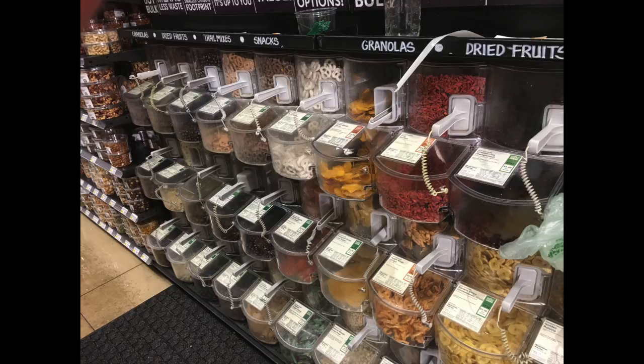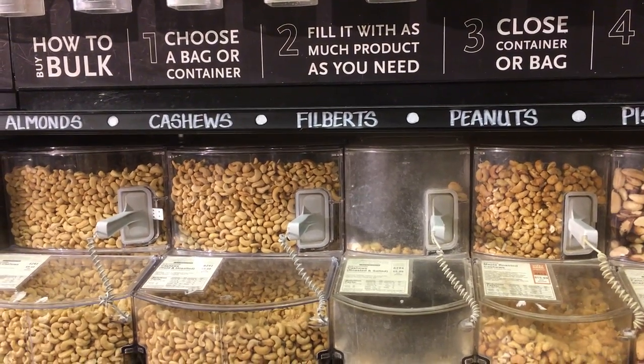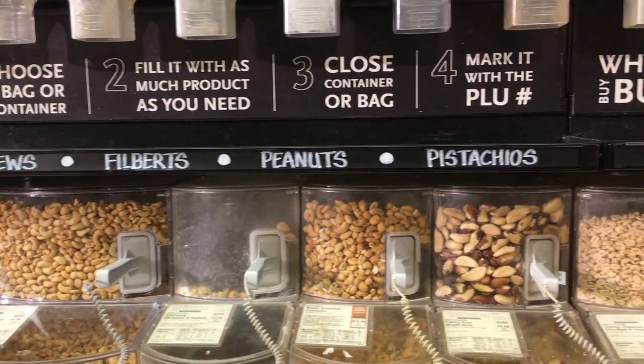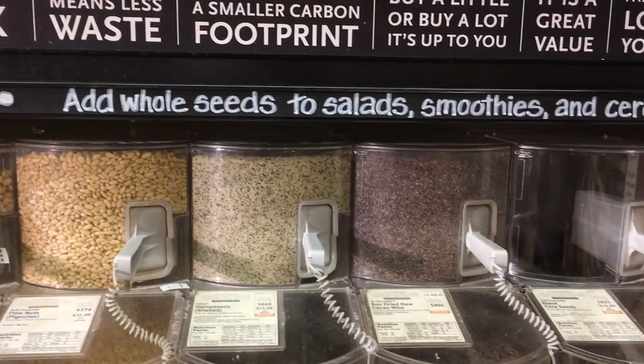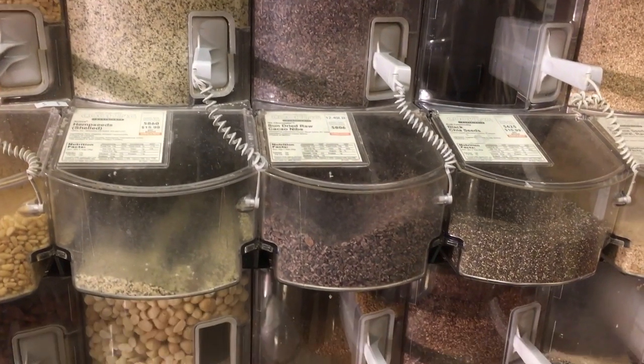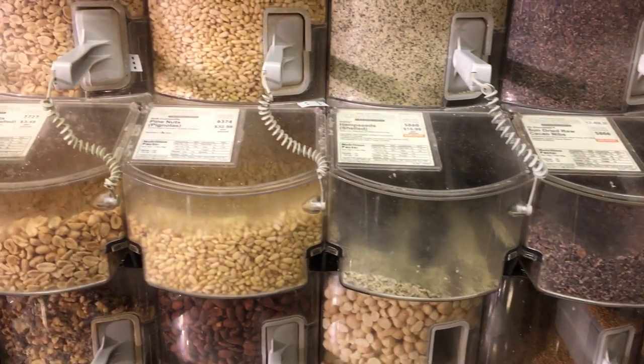We should also know that it's more expensive than your traditional grocery stores because it does cost more to produce foods like this. I would like you to pay specific attention to the products and how they are packaged, and also the store layout.